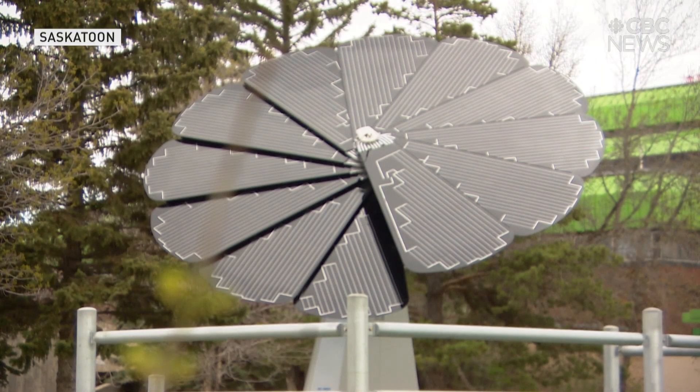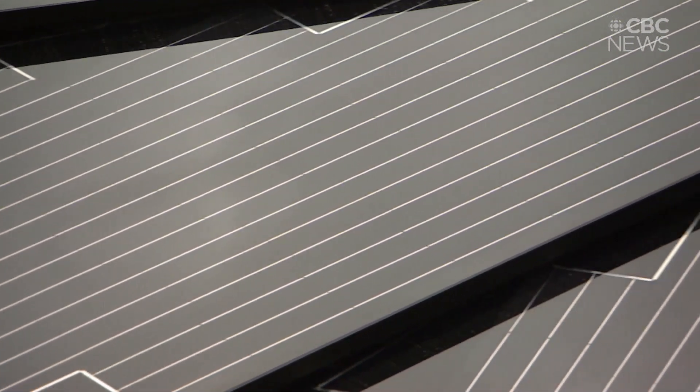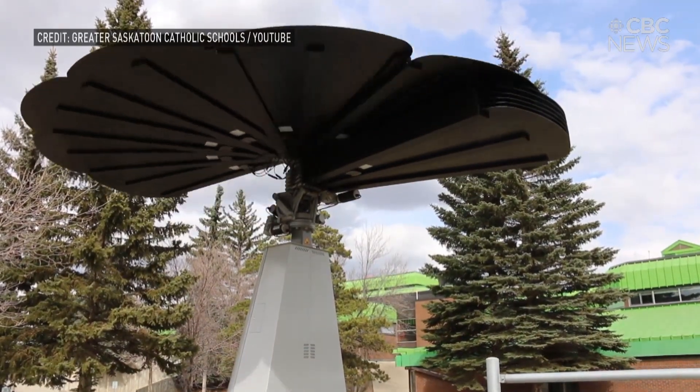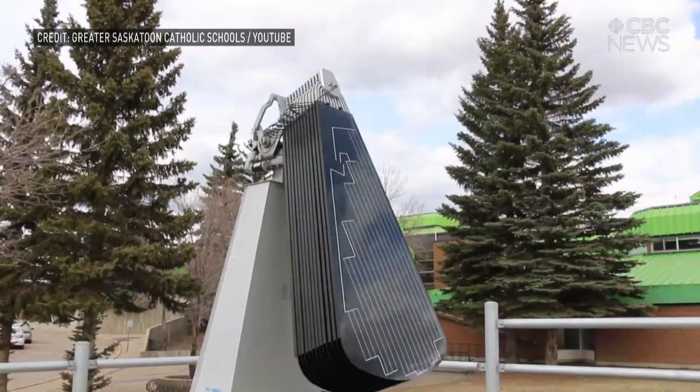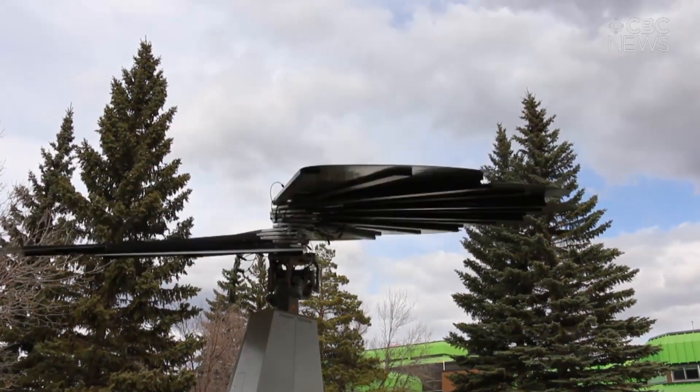The solar flower is a unique way of gathering energy from the sun. With a set of solar panels, it opens and closes depending on how bright and sunny it is. At night it closes up and cleans itself, and in the morning it looks at the sun and opens itself back up. If there's a storm coming and there are high winds, it also closes itself to protect itself.